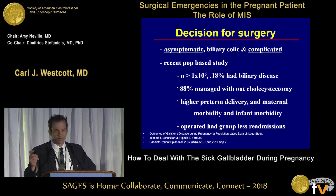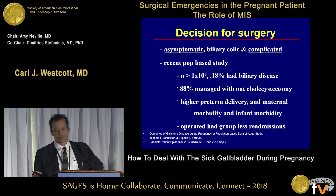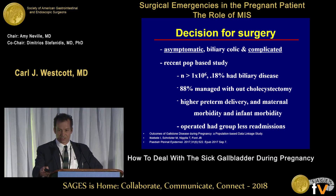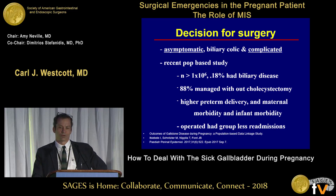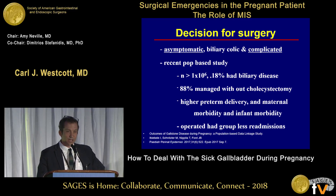Clearly, if you have complicated biliary tract disease like cholecystitis, choledocholithiasis, or pancreatitis, you're going to intervene. For asymptomatic stones, you're not going to operate — so it's all about biliary colic. One recent 2017 population-based data-linked study from northern Europe with a million pregnancies found 0.2 percent had biliary tract disease. Some were managed with operations, but 88 percent were managed without cholecystectomy.